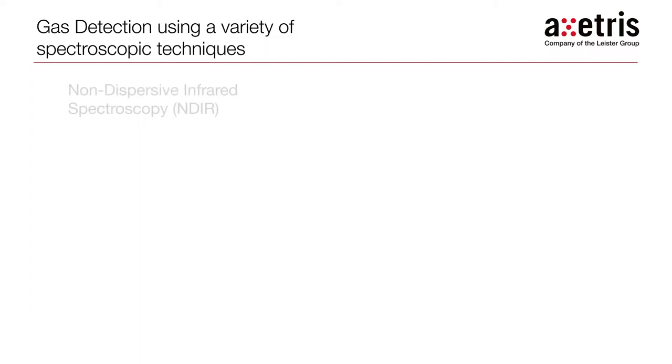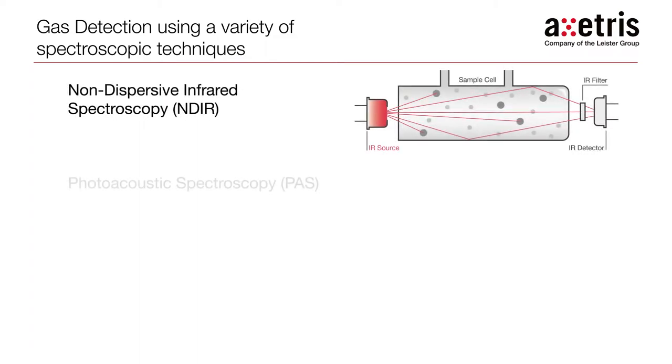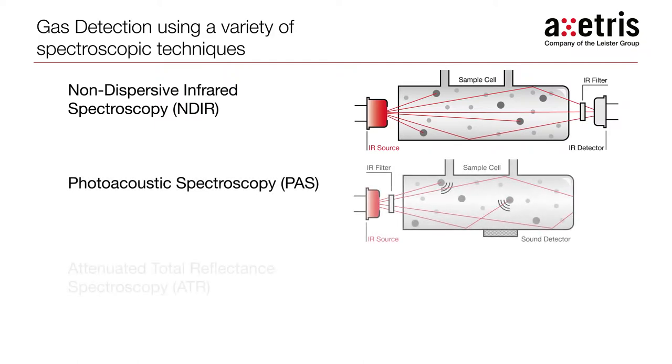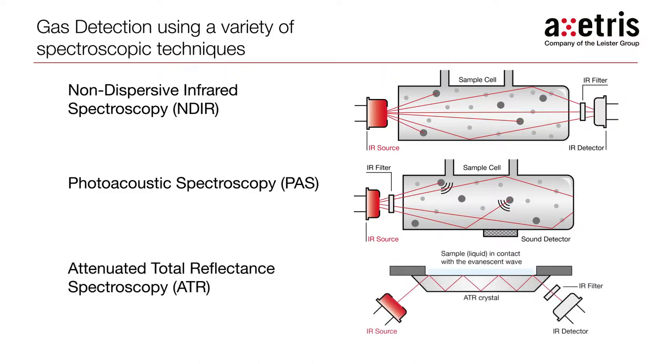Exeteras infrared sources are used for gas detection and monitoring using a variety of spectroscopic techniques such as non-dispersive infrared, photoacoustic, or attenuated total reflectance.